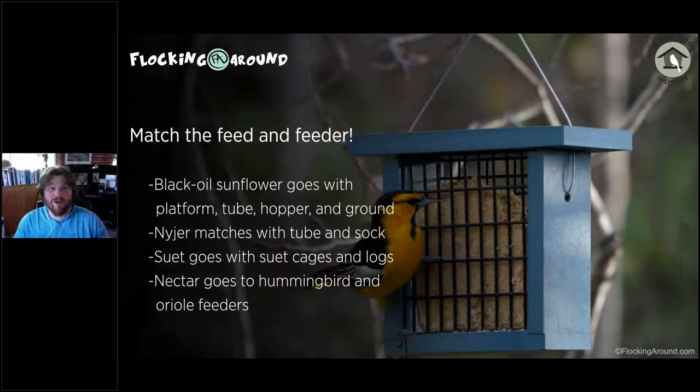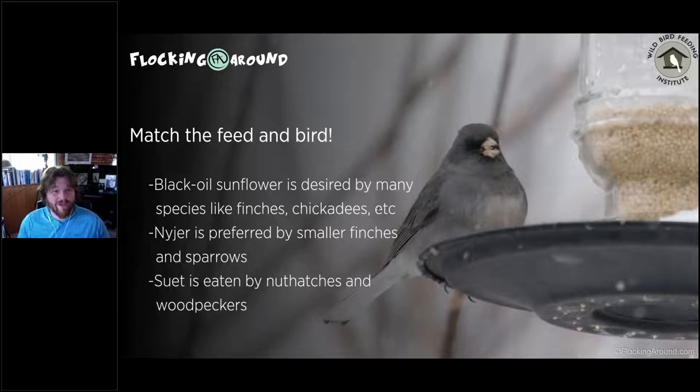Other birds will come to suet feeders too, not just woodpeckers — think about what kind of suet feeder could deter unwanted activity. Nectar goes with hummingbird and oriole feeders. We do not need red dye in hummingbird or oriole food — we're unsure what those dyes could do to birds, and it's better to avoid unnecessary ingredients since the feeder's color is enough to attract them.